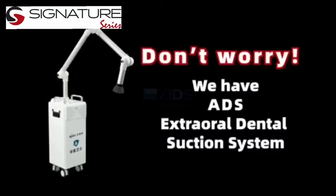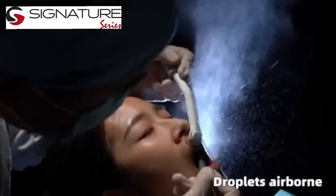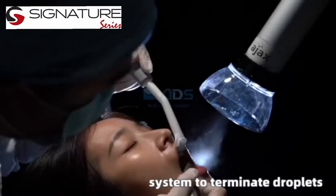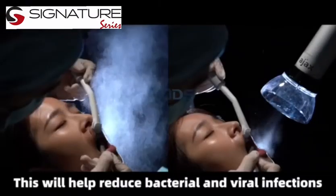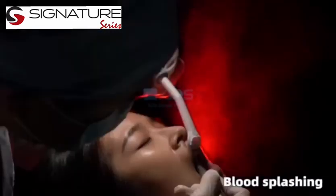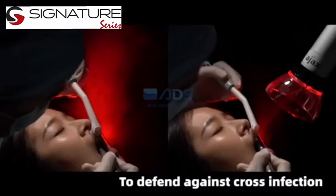Don't worry — we have the Extra Oral Dental Suction System. Use the Extra Oral Suction System to terminate droplets and airborne particles. This will help reduce bacterial and viral infections. Remove blood sprays to defend against cross-infection.